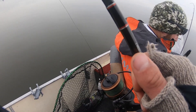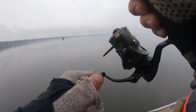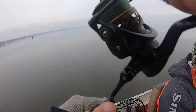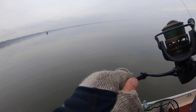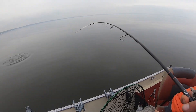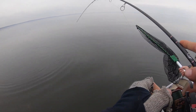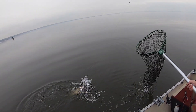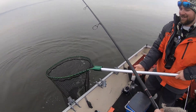We're definitely going to get on some fish right now. Oh yeah, he's a good one! He just got a lot bigger right at the boat. That's a good one, dude. That's what we're looking for.